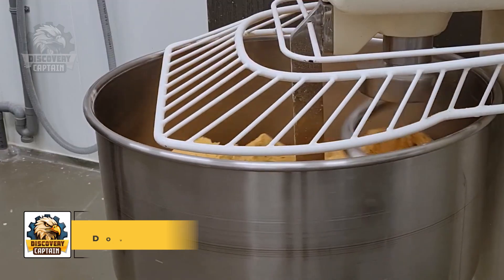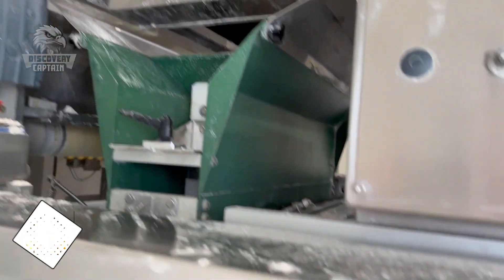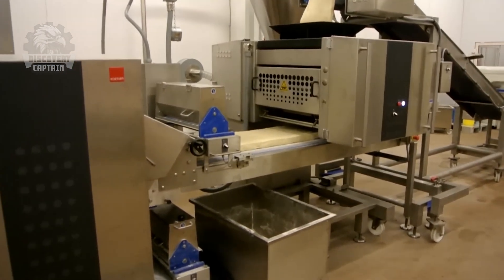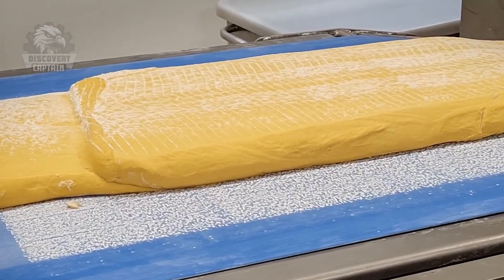The dough, made from flour, water, yeast, and salt, is thoroughly mixed and left to rise, developing its flavor. After rising, it moves to a conveyor where it is rolled out.